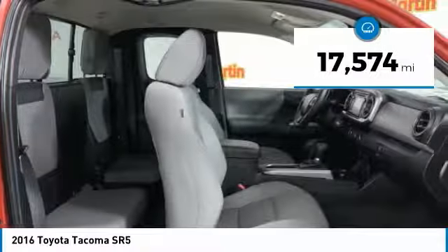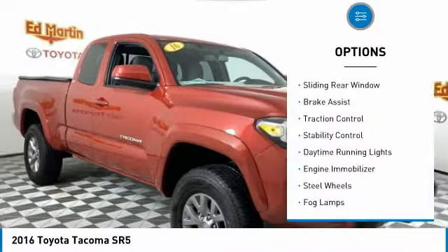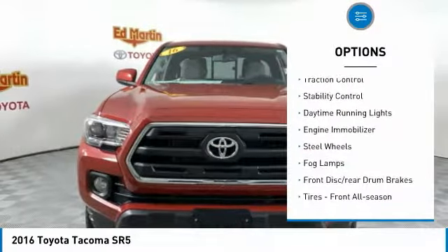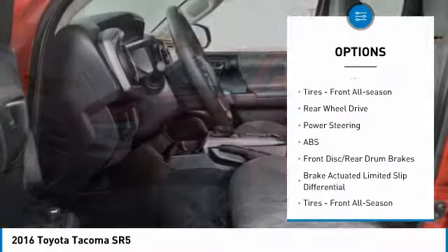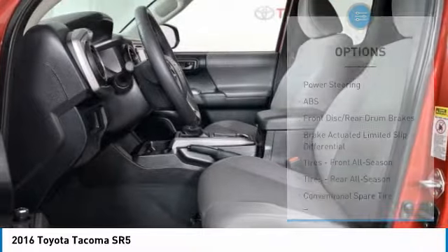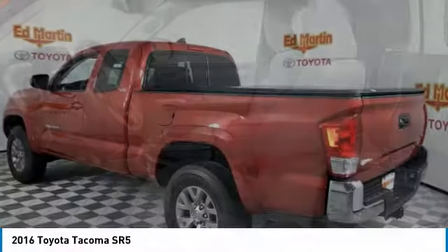This vehicle has less than 20,000 miles. Here are some of this vehicle's great options: sliding rear window, brake assist, traction control, stability control, daytime running lights, engine immobilizer, steel wheels, fog lamps, front disc rear drum brakes, and front all-season tires.